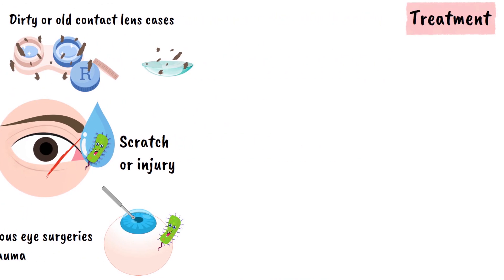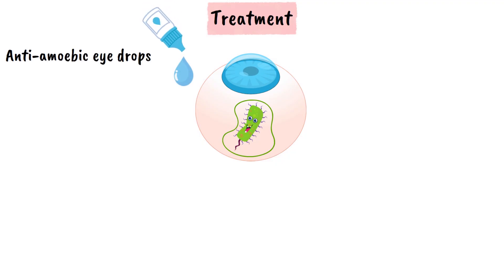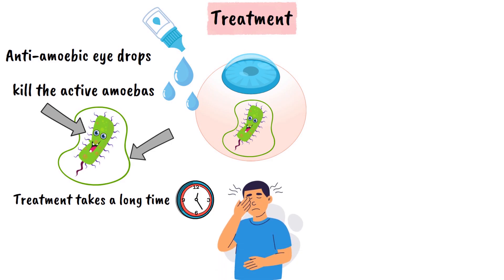Treating acanthamoeba keratitis is definitely not simple or quick. It demands special anti-amoebic eye drops that need to be applied very frequently — sometimes hourly — for weeks or even months. These medications are designed to kill the active amoebas and work somewhat against the cysts as well. Because of the cyst's protective armor, treatment takes a long time to make sure the infection is completely gone. Pain relief is also key during treatment because the discomfort can be intense.